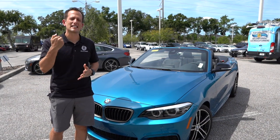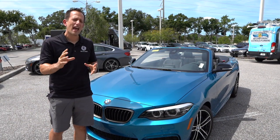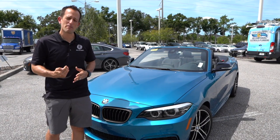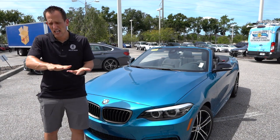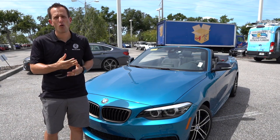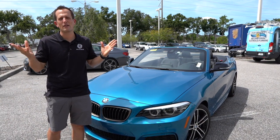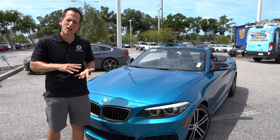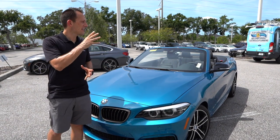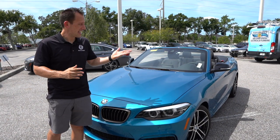One thing that BMW has done over recent years is they've taken their M logo and put it on some cars that are not true M performance cars. Some people say that's a smart move because you're able to kind of spread some of the performance around. Other people are saying you're taking that wonderful M logo, so much heritage, so much racing behind it, the history, the wins, the championships, and you're kind of watering it down. That's why I think this is a great car to review so that you could be the judge of — is this M240i close to being an M2 in a convertible form?